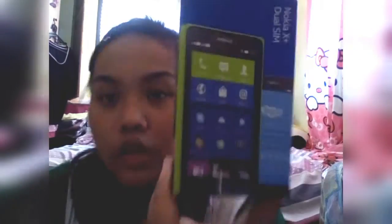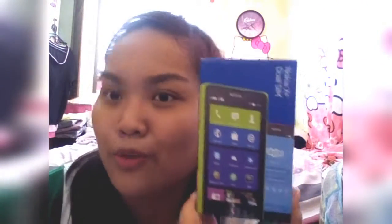So this one is the Nokia X Plus Dual Sim, or the Xperia one. So ito siya. Medyo luma na ito, pero ito pa rin yung minili sa akin ng papa ko.